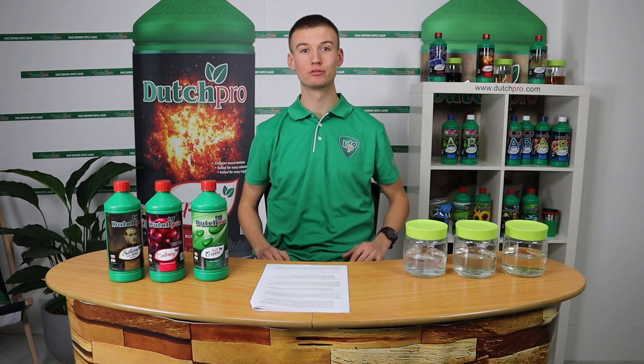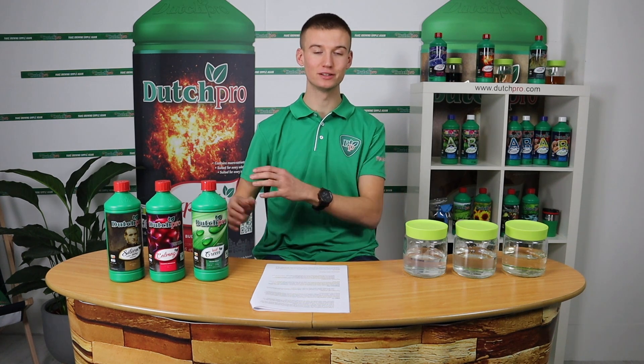Hi guys! Welcome back here at DutchProTV. I'm Rico from DutchPro and today we will be talking about our advanced growing additives.